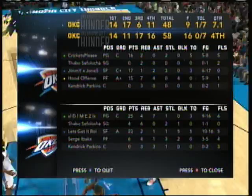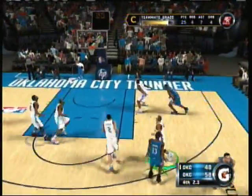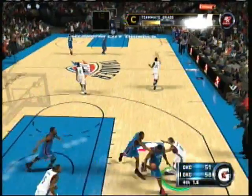Harden gets called for the reach — that's his fourth foul of the contest. That's number four on him, and he's got to start being aware of how close he is to six.